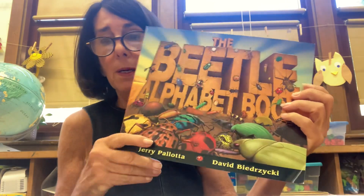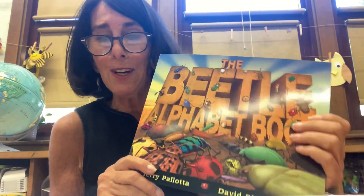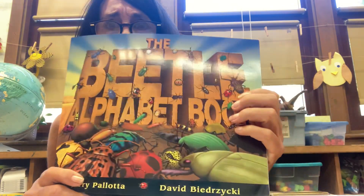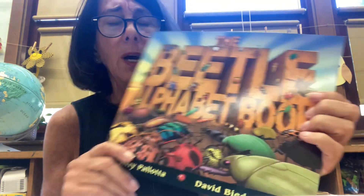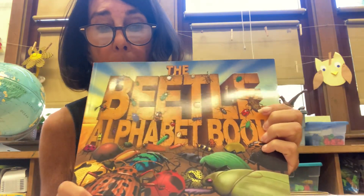So I'm going to show you how that goes in this book. Sometimes when you look at a cover, you can figure out what a book is about. When I'm looking at this cover, I am seeing a lot of bugs.